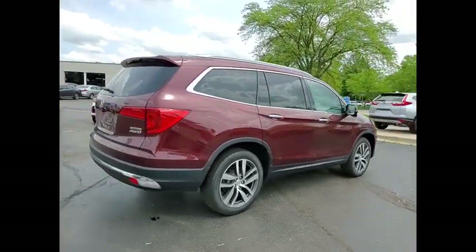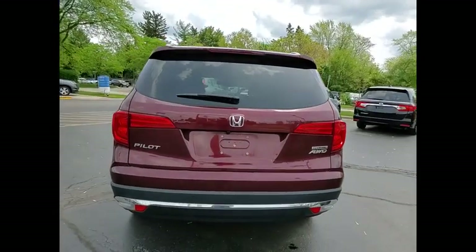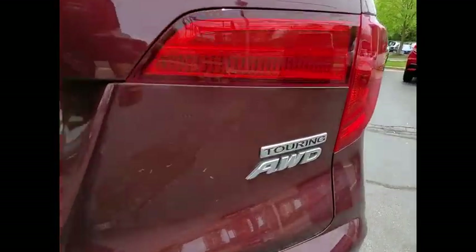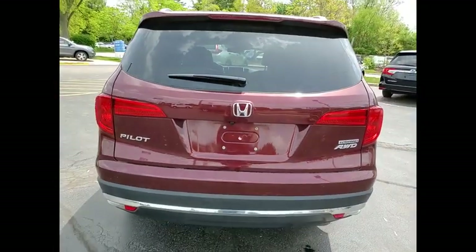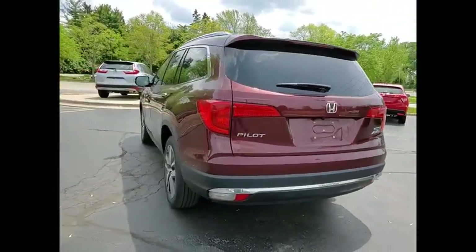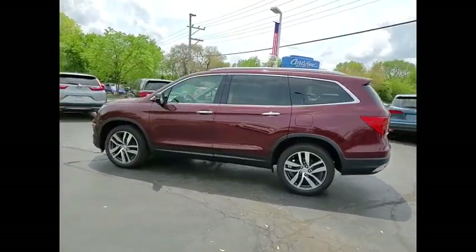This vehicle has less than 45,000 miles. Here are some of this vehicle's great options: electronic stability control, alloy wheels, power lift gate, brake assist, traction control, remote keyless entry, fog lights, four wheel disc brakes, speed control, power moonroof.